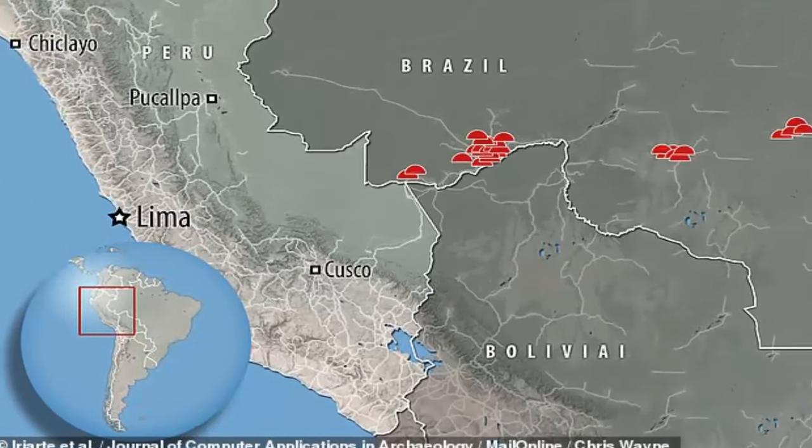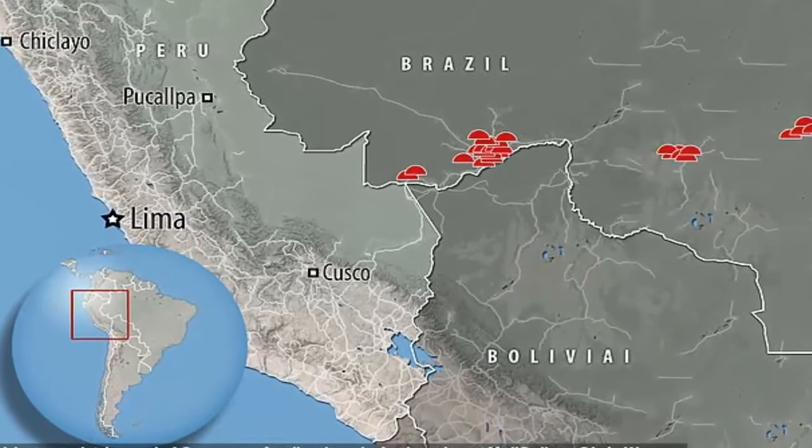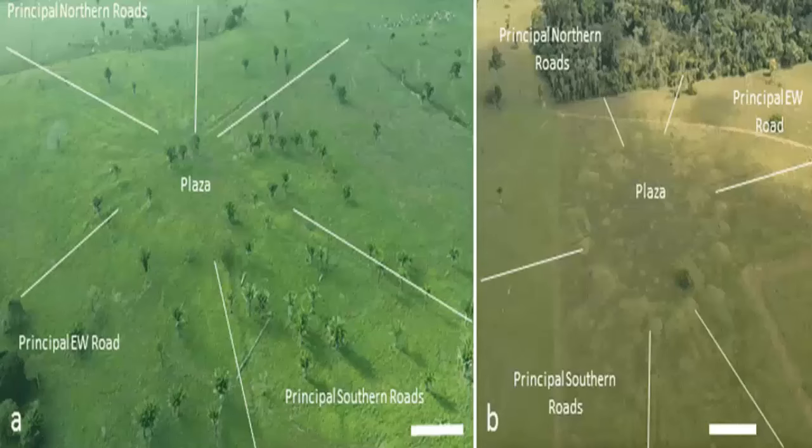Ancient Amazonian villages built between A.D. 1300 to 1700, and laid out like a clock to possibly represent the Native American cosmos, have been discovered in Brazil's South Acre state. The discovery was made by a multinational team from the University of Exeter.